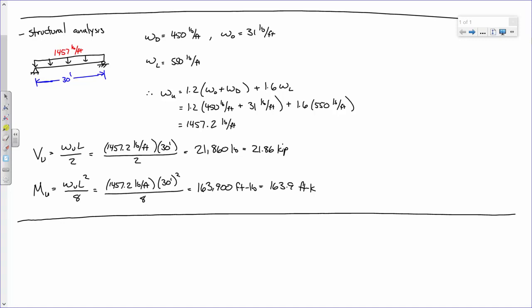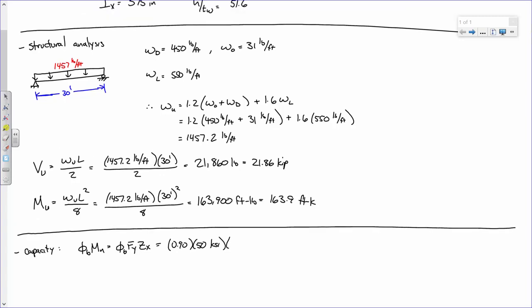We have a continuously braced beam, so LB = 0 and capacity is phi*Fy*Zx. For A992 steel, Fy = 50 KSI. So phi*Mn = 0.9 × 50 KSI × 54.0 in³ = 2,430 in-kips = 202.5 ft-kips. Table 3-2 lists phi*Mpx = 203 ft-kips for the W16×31, which validates our calculation.